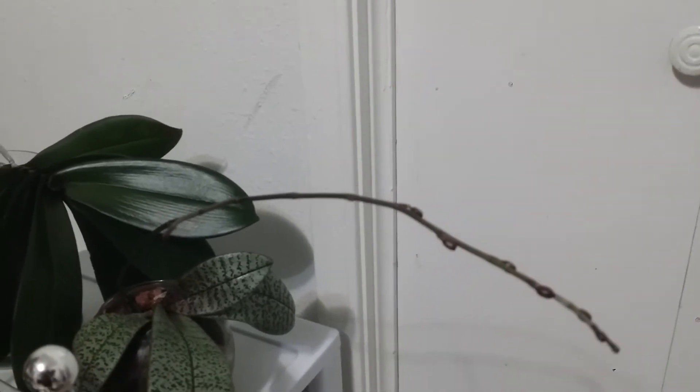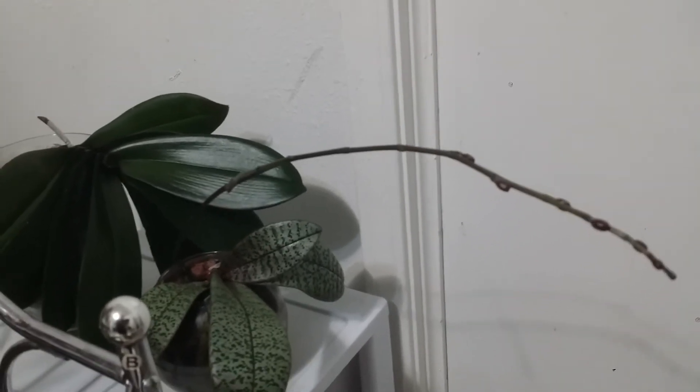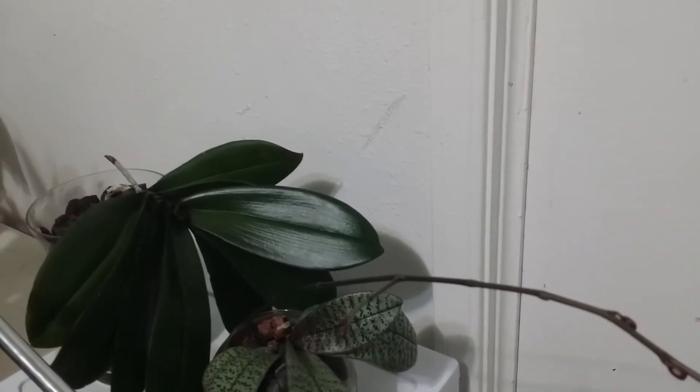Hopefully it will not take that long before the buds open and mature, and hopefully it will be soon. Alright guys, before I go, I just want to show you some of the Phalaenopsis that I have under my care that are blooming now.